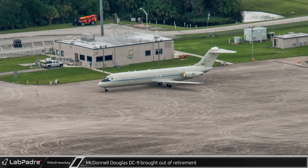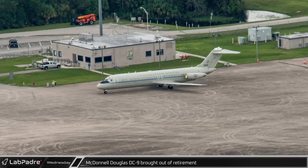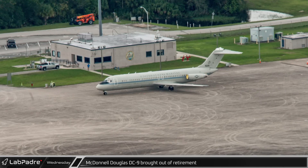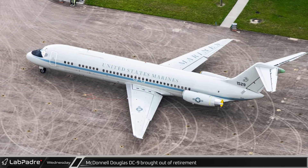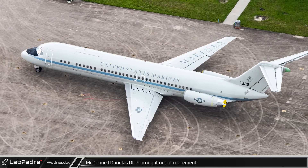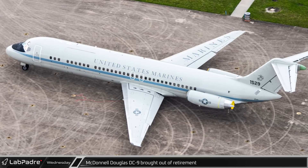Another interesting spot this week was a United States Marine branded McDonnell Douglas DC-9 sitting next to the runway at the Shuttle Landing Facility. While it's not clear exactly why this plane was at Kennedy, it appears that the U.S. Air Force has given the retired Marine Corps aircraft new life as a sensor testbed.